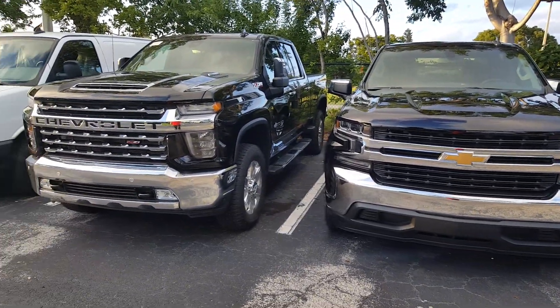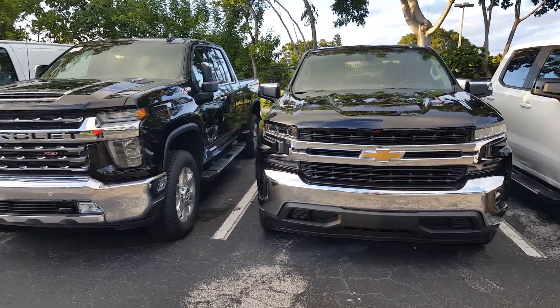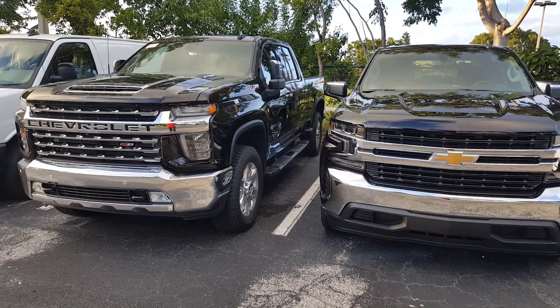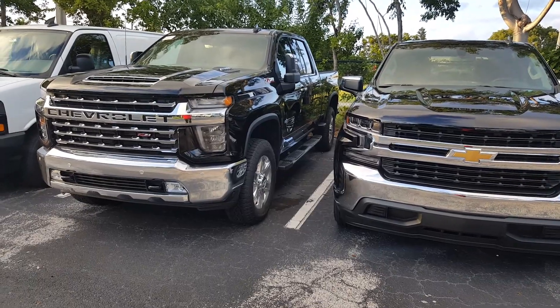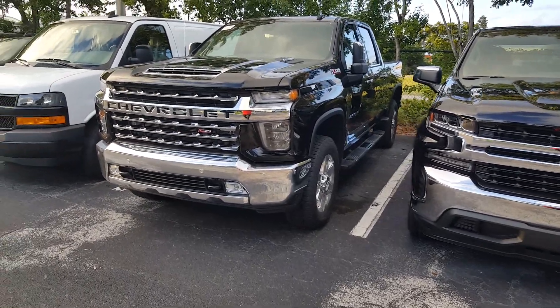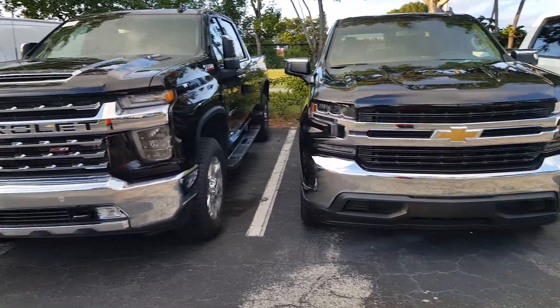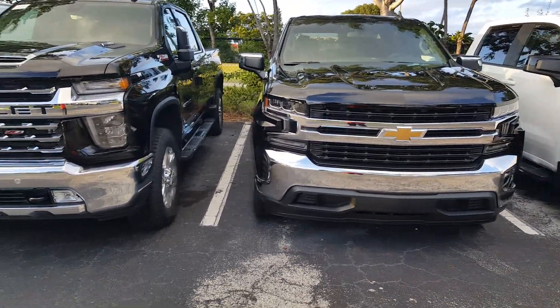I just wanted to do this impromptu video to show you a side-by-side of the vehicles. The tailgates are going to be the same, and the rear taillights too, so the main differences are definitely the front end and also the chassis — the big capability differences between the vehicles. Thanks for tuning in.